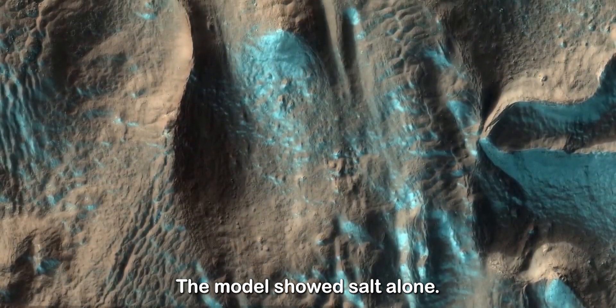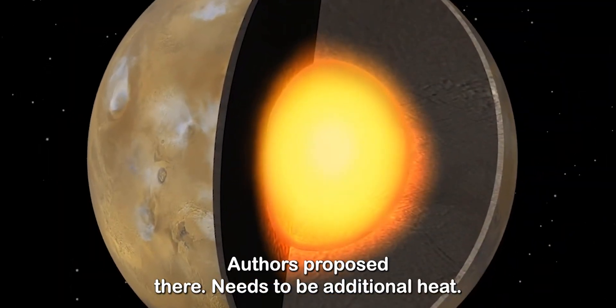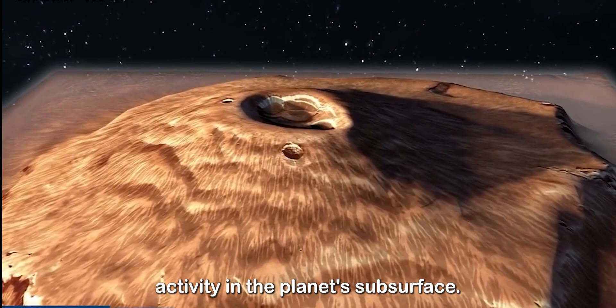The model showed salt alone would not raise the temperature high enough to melt the ice. Instead, the authors proposed there needs to be additional heat coming from Mars' interior. One plausible heat source would be volcanic activity in the planet's subsurface.